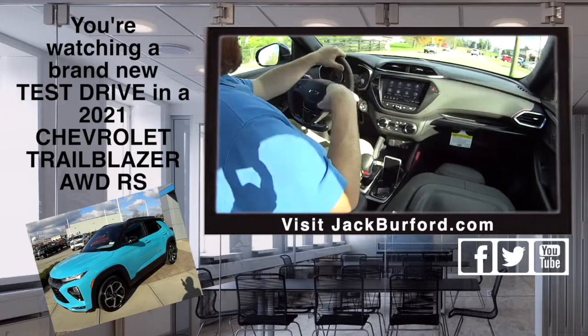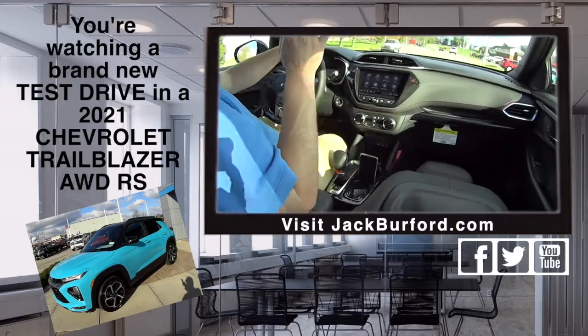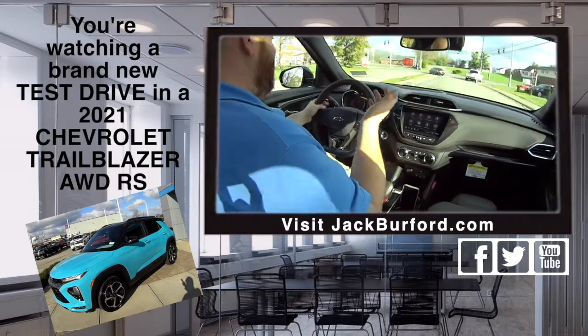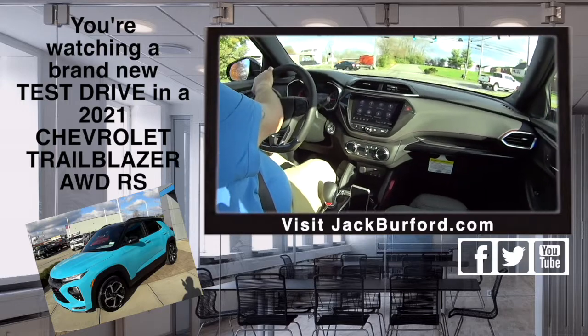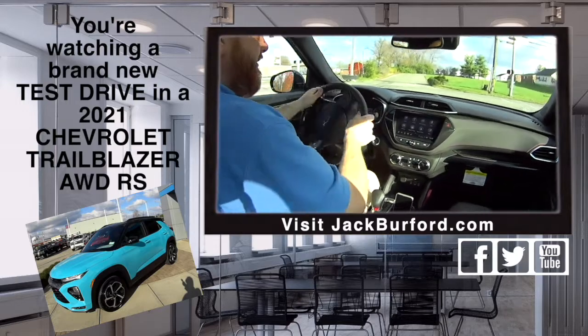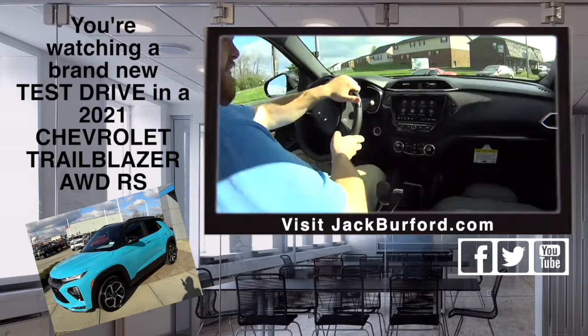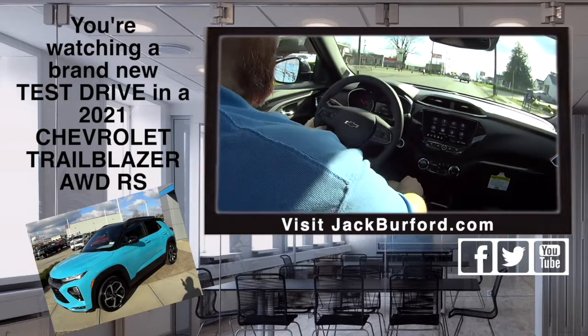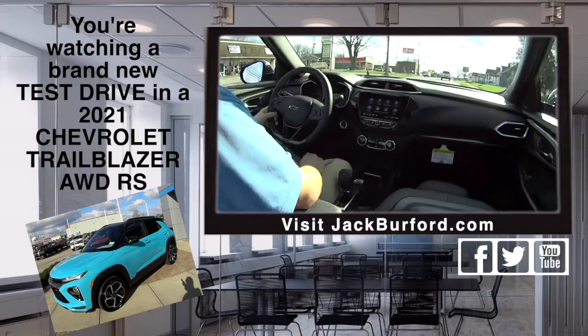It's got lane keep assist, lane departure warning. It's got sport mode because it's an RS. I love the contours of the cockpit and I love all the stitching.